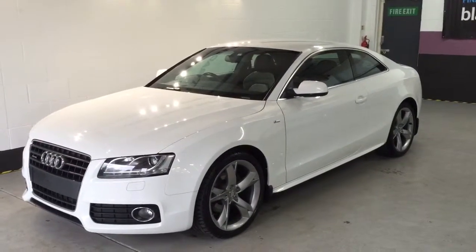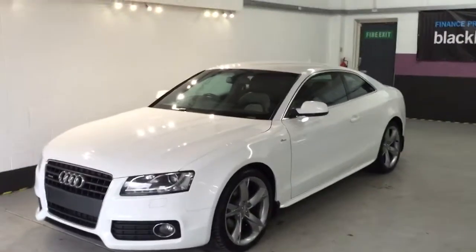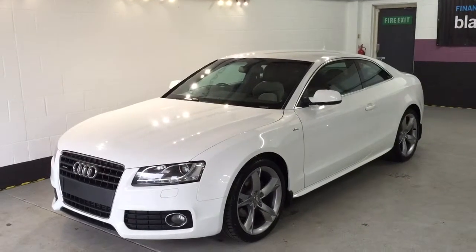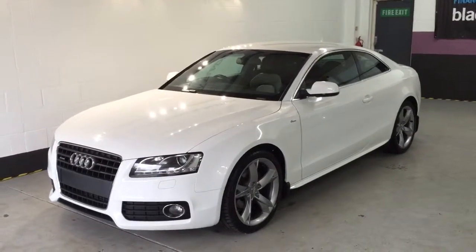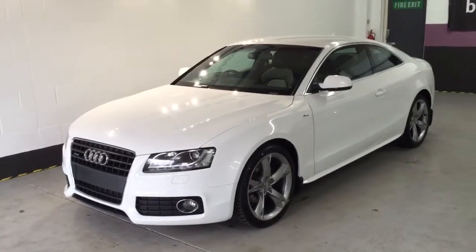I'd be interested to find out what part exchange you've got — if you have one, we'll take anything as a deposit. The number to call is 01623 709 907, or visit the website where you can see 50 more photos at www.chasetradeautos.co.uk. Thank you.